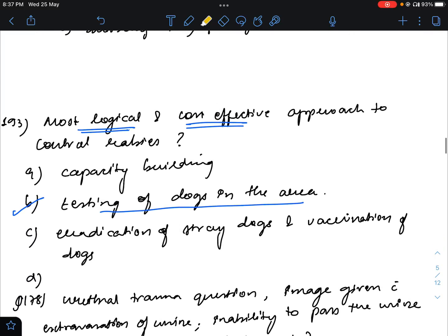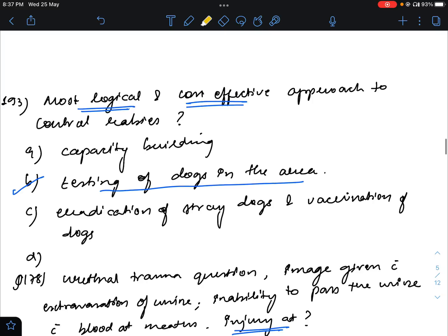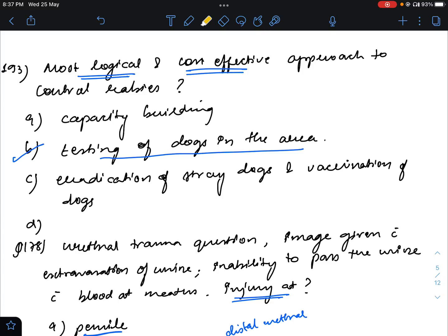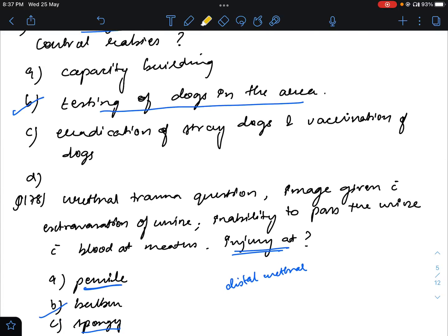Question number 193: the most logical and cost-effective approach for controlling rabies in a community with a high load of rabies cases. I had previously said the answer was testing of dogs in the area, but after discussion, I think the best answer will be the eradication of stray dogs and vaccination of dogs.